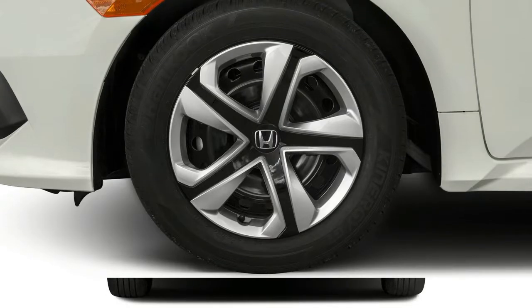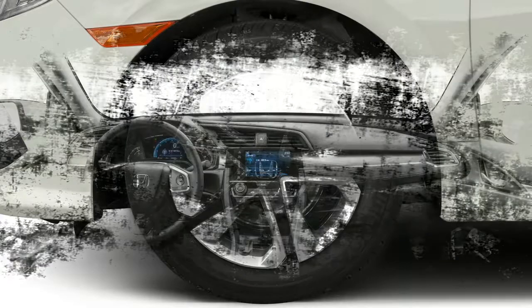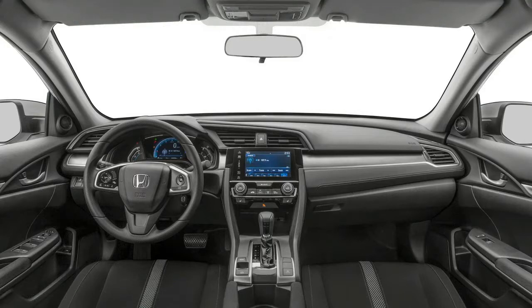Manual transmissions are so rare that any shifter deserves a critical pass just to encourage more people to try shifting for themselves, but this is one of the good ones. The Honda Civic is priced from $18,740 to $19,700.